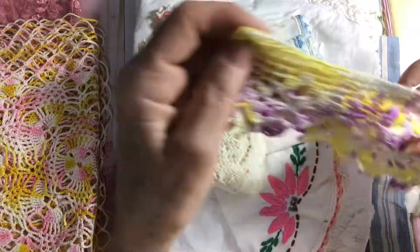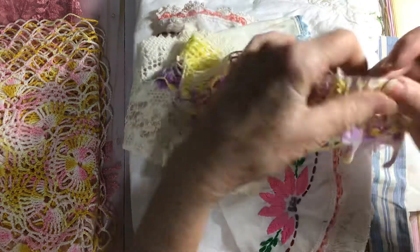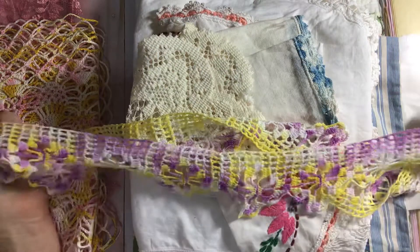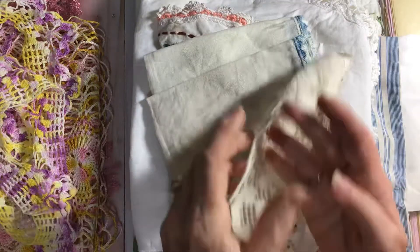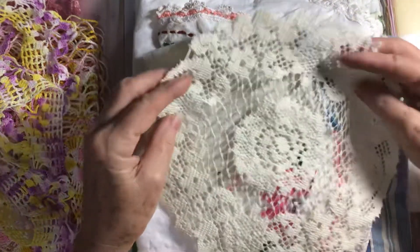And then look at this beautiful — it's almost like — it's crocheted. It's hand crocheted. Look at that. Isn't that just gorgeous? And then a sweet little doily. I love doilies.